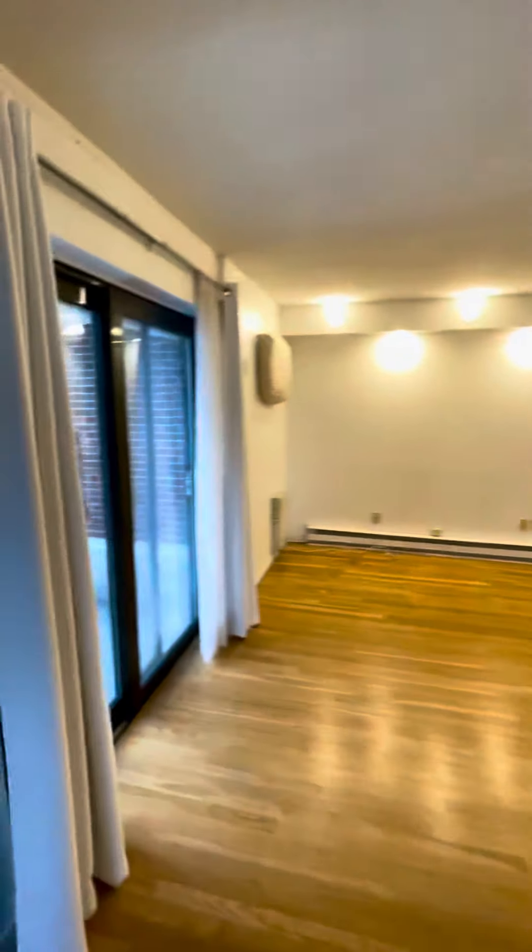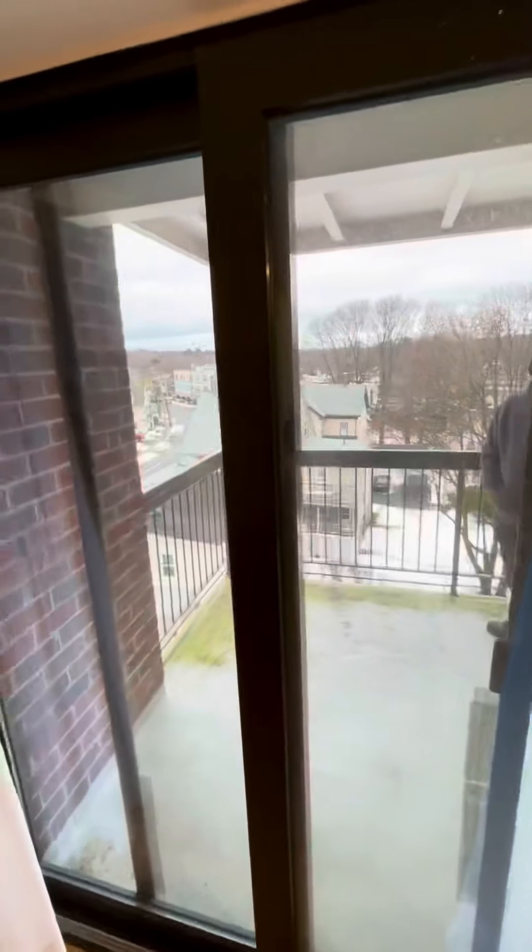And then off of the living room is the balcony. Two bed, one bath, Mystic Street, Arlington.